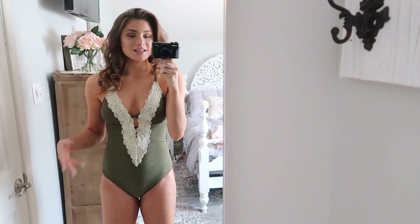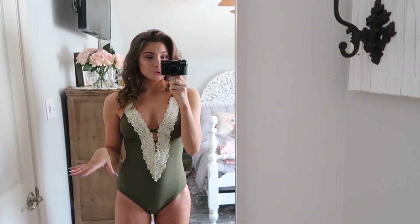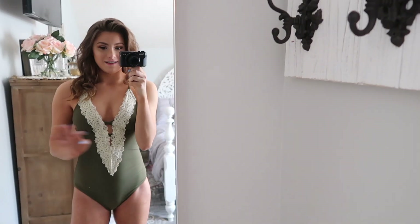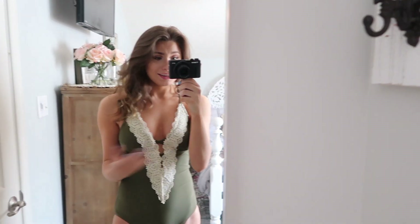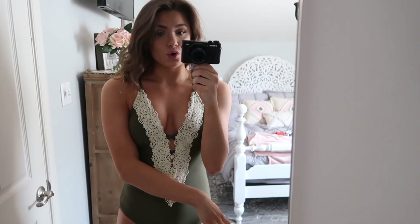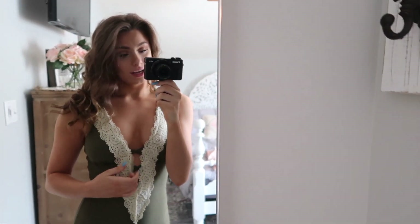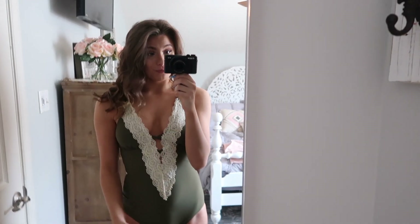I feel like it covers a good amount but it's still fun — it's not too modest but definitely not all out there, so you gotta leave some stuff to the imagination. I really love this vintage lace detailing, I think it makes the whole suit. I also really love that it has this detailing right here because it makes me feel a lot more comfortable about having the whole front pretty much open.